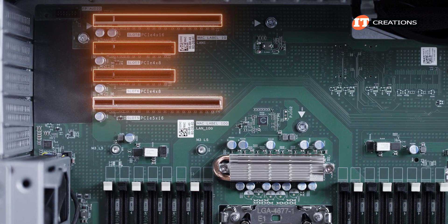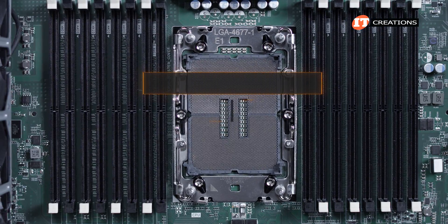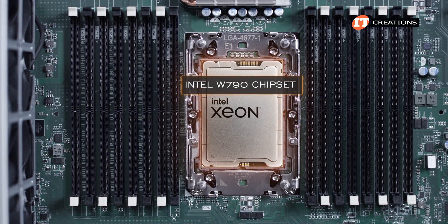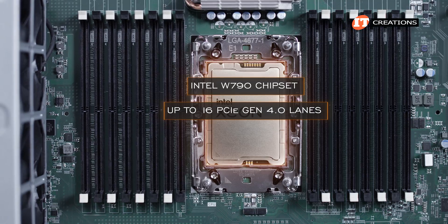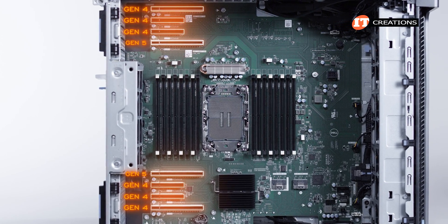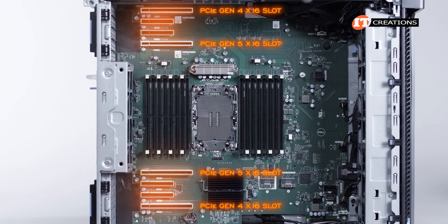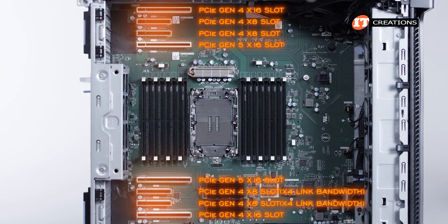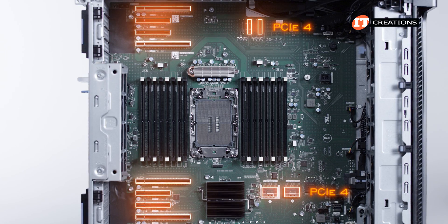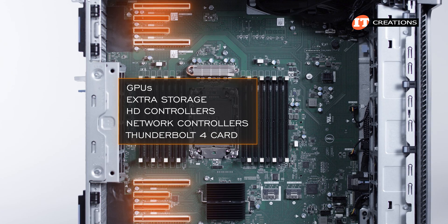You will need a slot for a GPU to run a monitor, and thankfully there are eight PCIe slots on this platform. With up to 112 PCIe 5.0 lanes supported by the Intel Xeon W3400 series processors, there are ample options for expansion. The Intel W790 chipset also delivers up to 16 PCIe Gen 4 lanes. PCIe slots include two x16 PCIe 5.0 slots closest to the CPU, two PCIe 4.0 x16 slots, two PCIe 4.0 x8 slots, and two x8 slots with x4 link bandwidth. Options to fill those slots include GPUs, extra storage, RAID controllers, network controllers, and even a Thunderbolt 4 card.